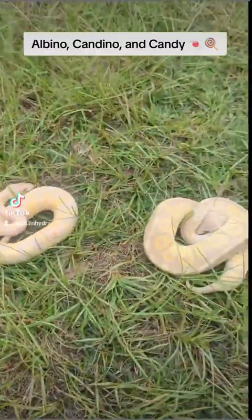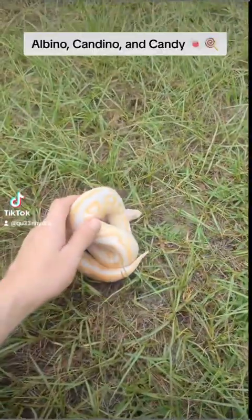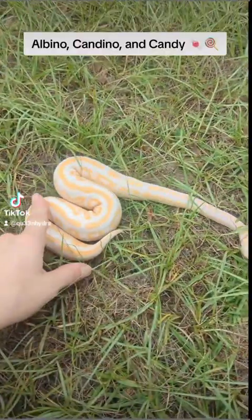We're going to talk about allelic genes today and we're going to use albino and candy to do it. So exclude any of the other genes — don't worry about them — we're just talking about albino and candy, because there are other genes in some of these.